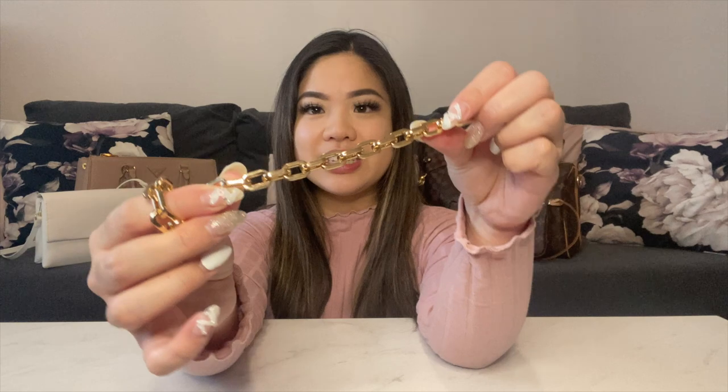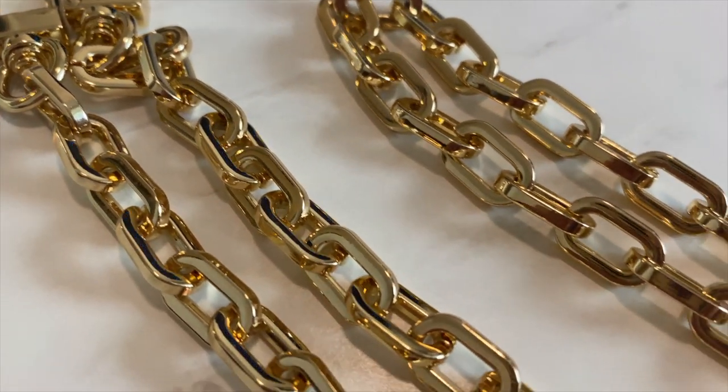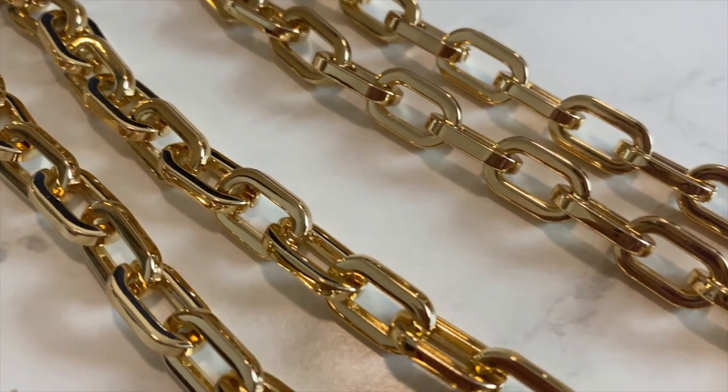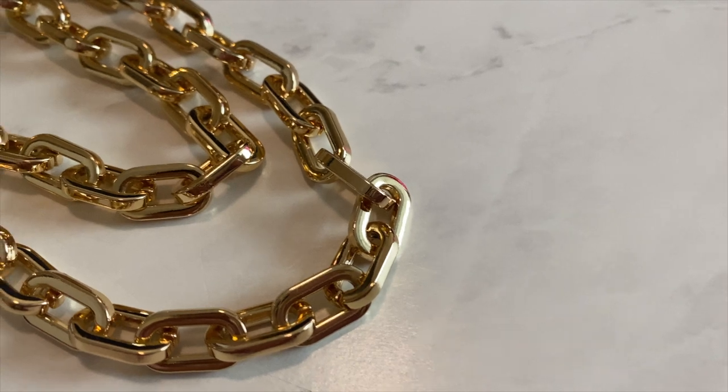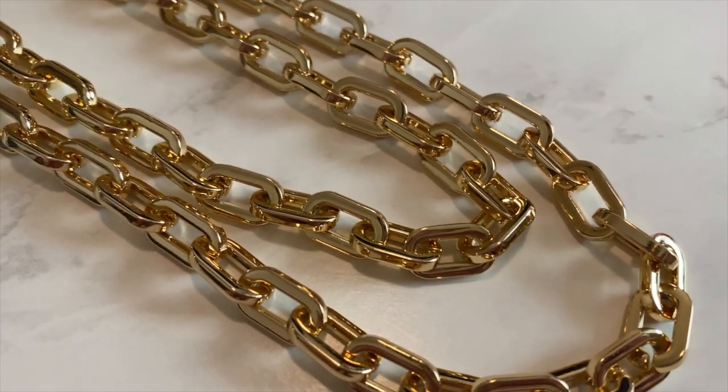This new chain by Next Fashion is called the Candy Box chain. It's one of their newest releases and it looks really nice. It has a faceted look so that when the light hits and the chain is moving, it gives off a really natural shine. It is very lightweight, however it does not feel cheap at all — it maintains its quality.